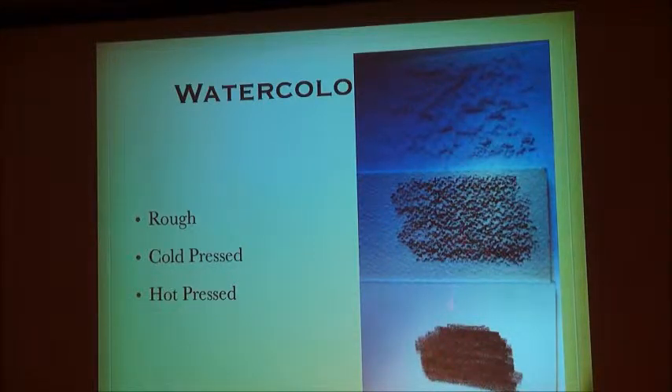These aren't wildly expensive, but they're not cheap either. What you have is a medium kind, in the middle between hot pressed and cold pressed.